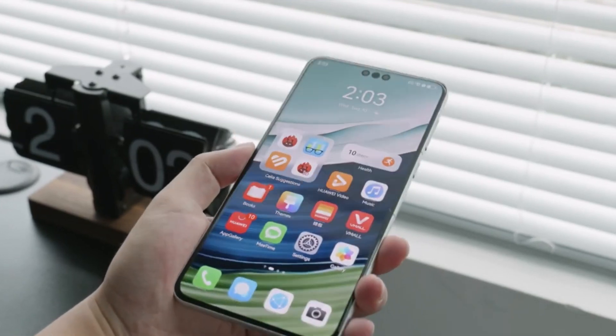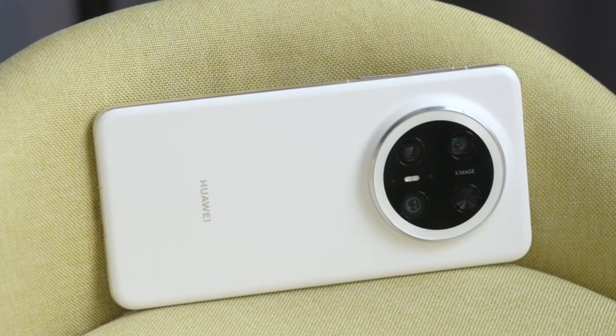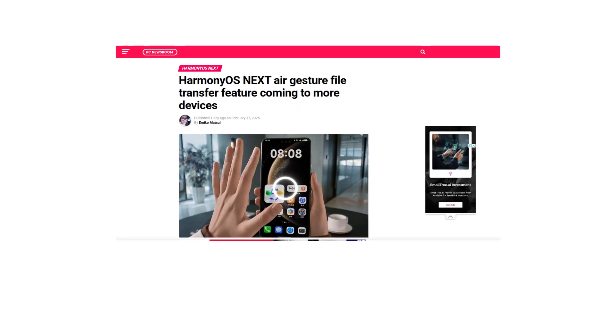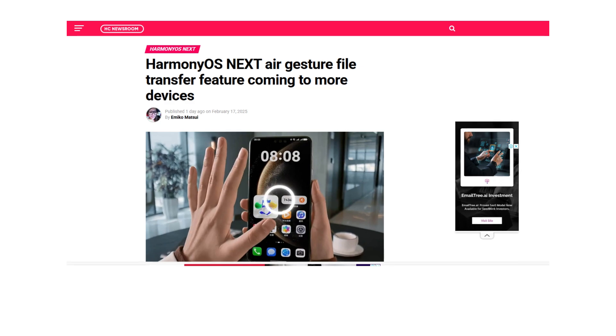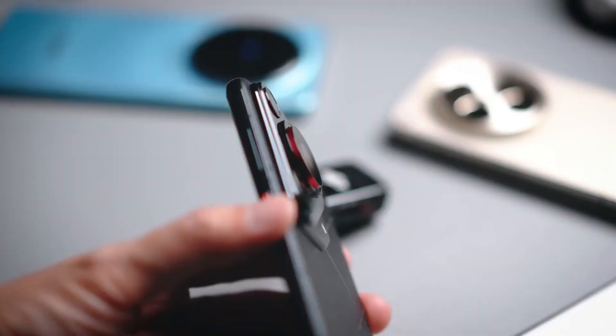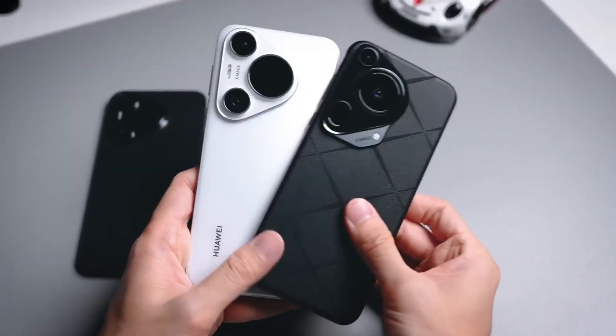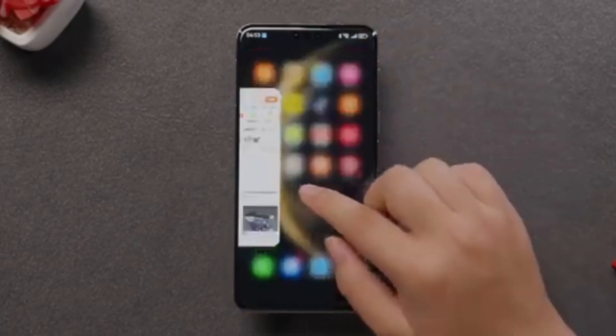Huawei is expanding the HarmonyOS Next AirGesture file transfer feature to more devices, making file sharing easier and more intuitive than ever before. Previously available only on select flagship models like the Mate 70, Pura 70, and Mate 60 series, this futuristic gesture-based file sharing technology is now making its way to a broader range of Huawei devices.